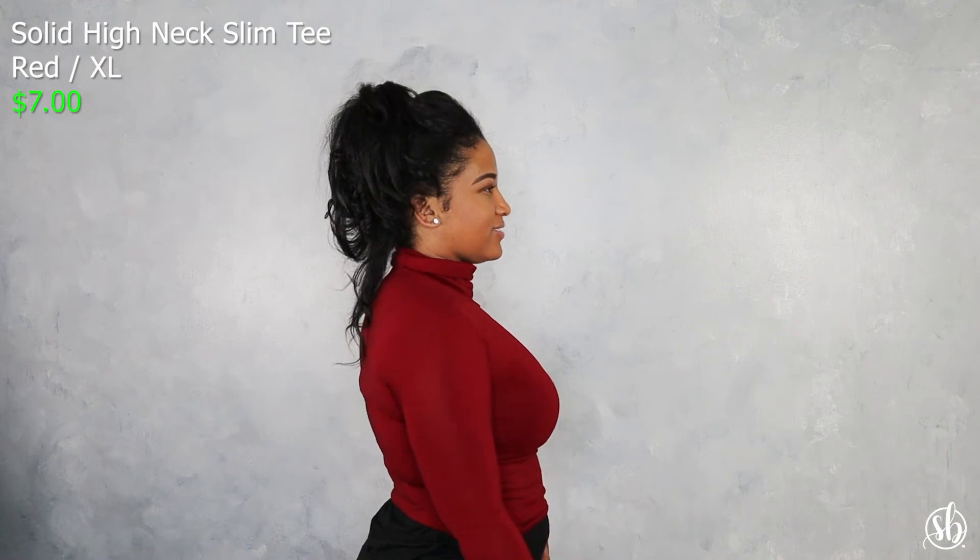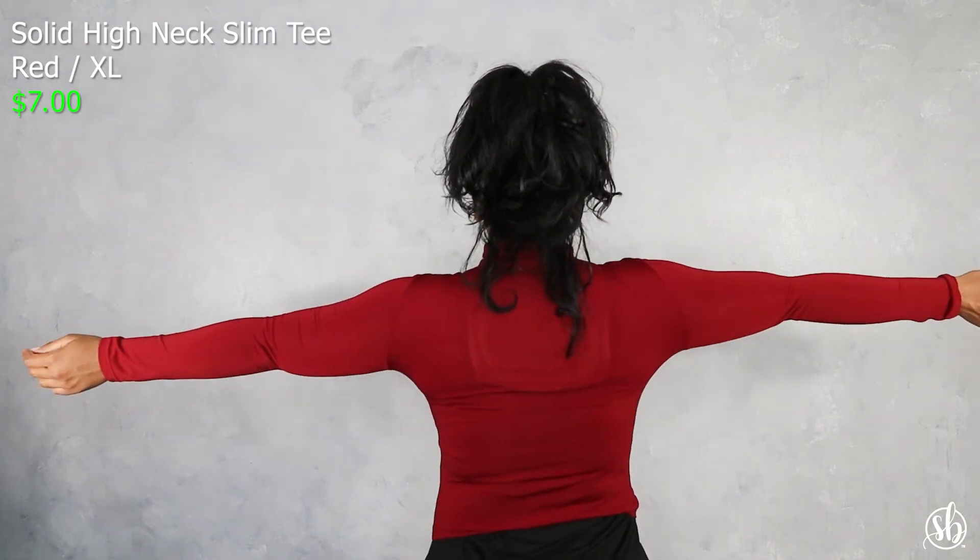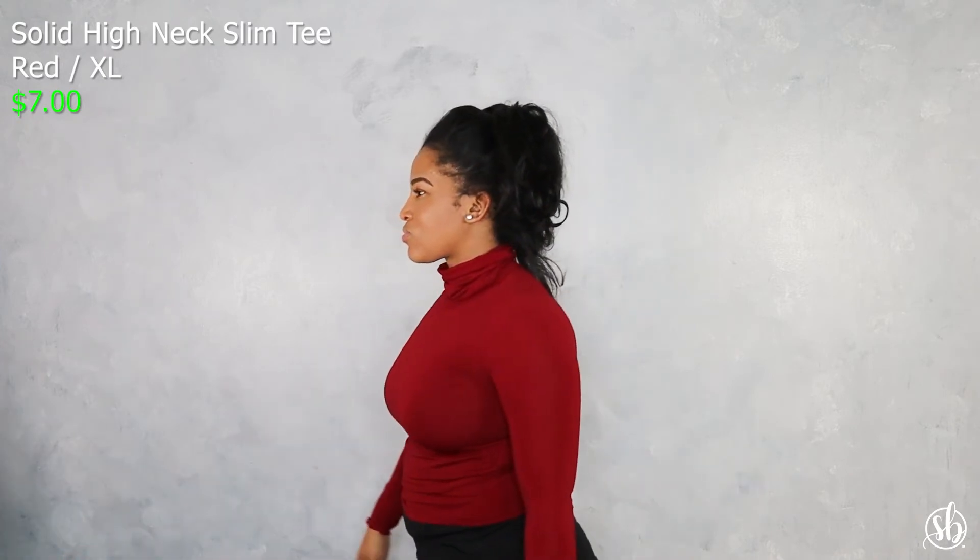This is their Solid High Neck Slim Tee in maroon — also a turtleneck. This did not work for me; I bought it in a size extra large and it was still small, and it was also a half shirt, so I did send this back. Overall I thought it was a really cute shirt — like a nice maroon, red wine color — but yeah, it was a no-go for me.